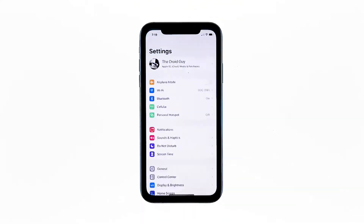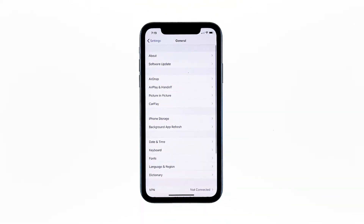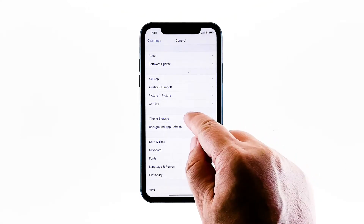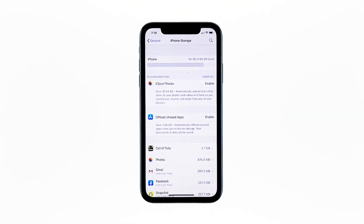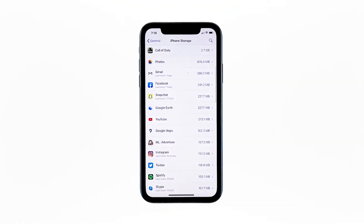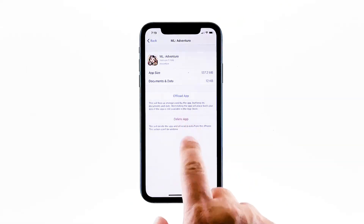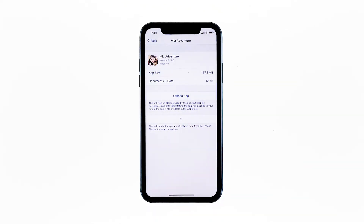From the home screen, tap Settings. Find and tap General. Touch iPhone Storage and check if there's enough storage. If you only have around 2GB, then delete some of your files to free up some space. After making sure that your iPhone has enough storage space and that its firmware is updated, and yet its performance is still poor, then move on to the next solution.